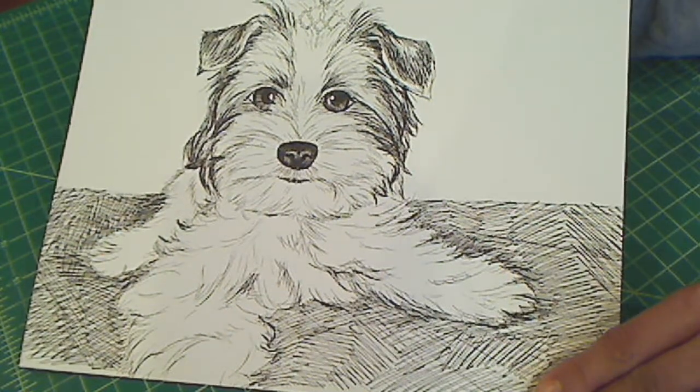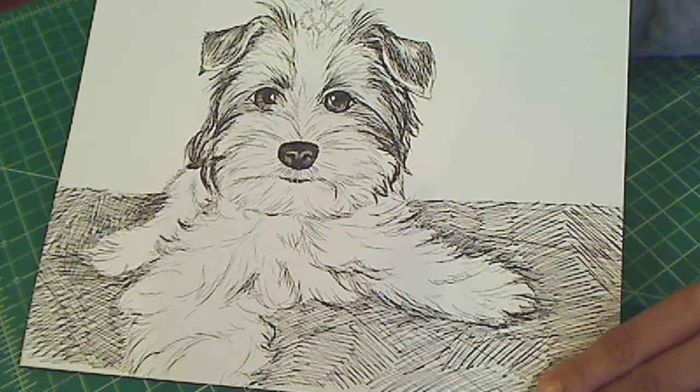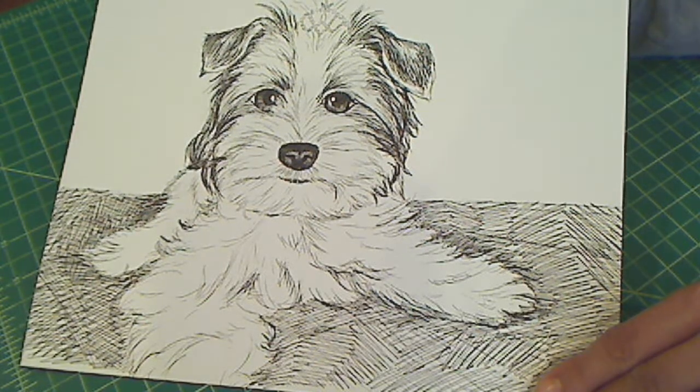Hey everybody, it's Christina of Crafty Paws. I wanted to share with you guys a little drawing that I did. This is for Robin, TNGirl224, here on YouTube.